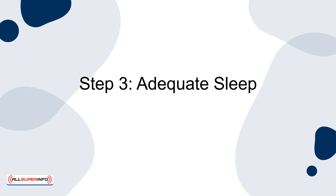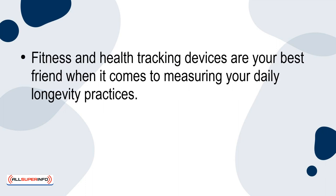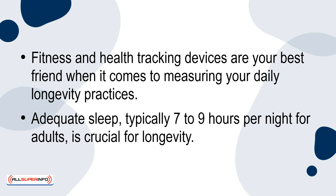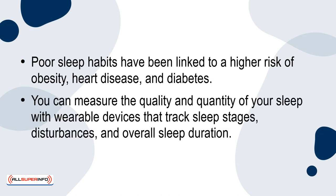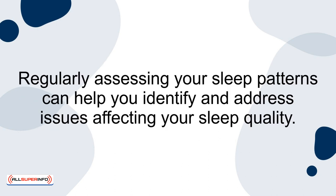Step 3: Adequate sleep. Fitness and health tracking devices are your best friend when it comes to measuring your daily longevity practices. Adequate sleep, typically 7–9 hours per night for adults, is crucial for longevity. Poor sleep habits have been linked to a higher risk of obesity, heart disease and diabetes. You can measure the quality and quantity of your sleep with wearable devices that track sleep stages, disturbances and overall sleep duration. Regularly assessing your sleep patterns can help you identify and address issues affecting your sleep quality.